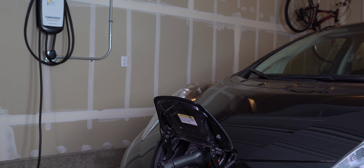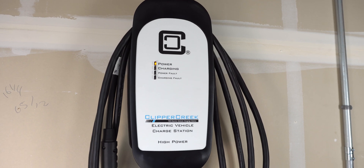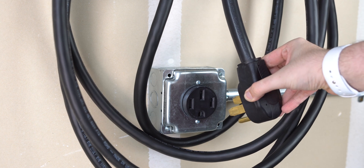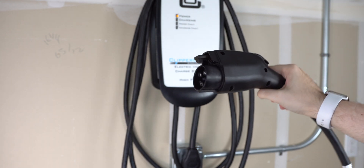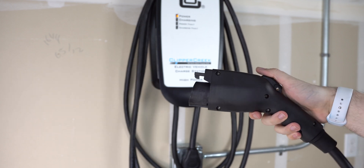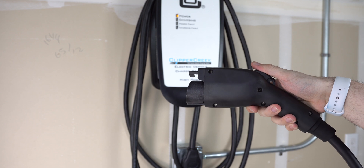Compared to a few other chargers on the market, this one is pretty large, but it's built really well and looks pretty nice. Coming out of the bottom, we find two cables: a one-foot NEMA 14-50 cable for the outlet, along with a 25-foot charge cable. Like all other chargers, there's a J1772 connector for most EVs. If you have a Tesla, you will need to use the adapter included with your car, but it works without any issues.